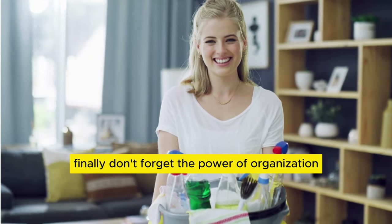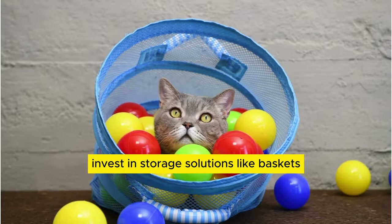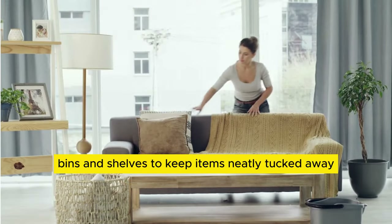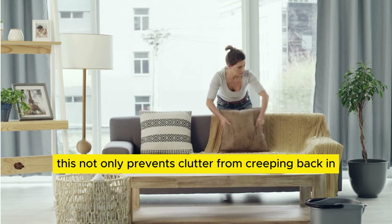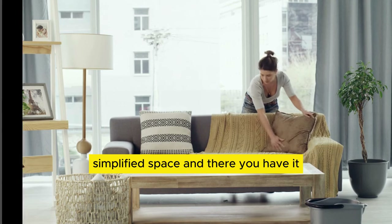Finally, don't forget the power of organization. Invest in storage solutions like baskets, bins, and shelves to keep items neatly tucked away. This not only prevents clutter from creeping back in, but also makes it easier to maintain your newly simplified space.